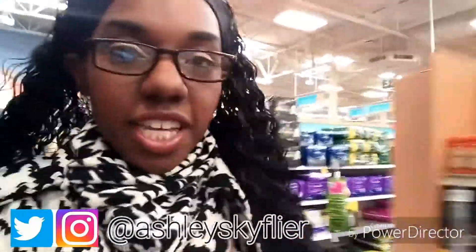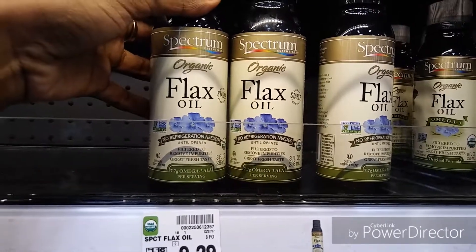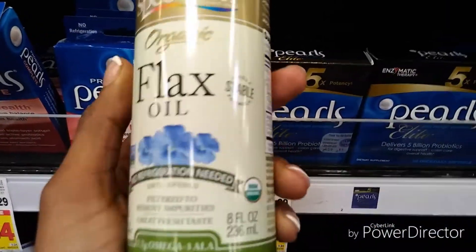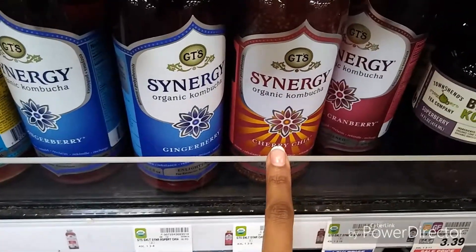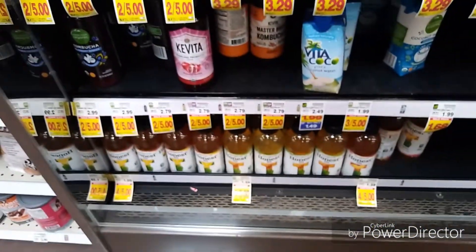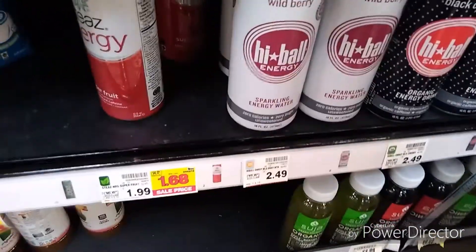I'm in the pharmacy section getting some emergency items and look what they have here — they actually have drinks! They have flax oil, and I've never seen it in the refrigerator section before. They also have kombucha, just tea, and energy drinks. Why are energy drinks in the pharmacy section? That's not healthy.